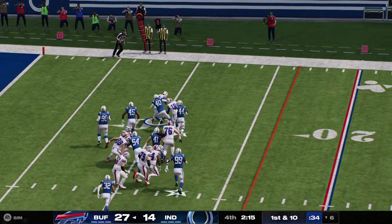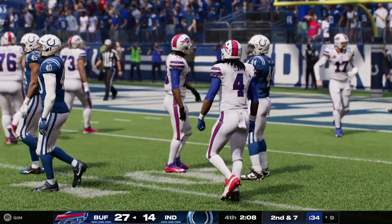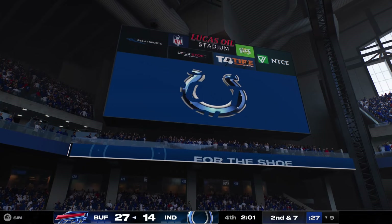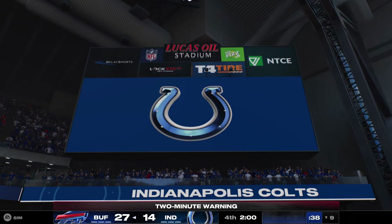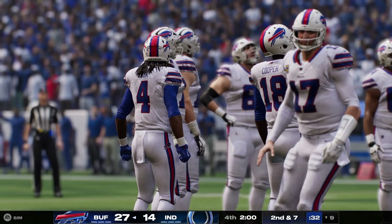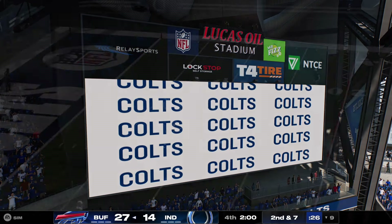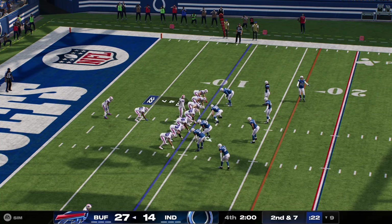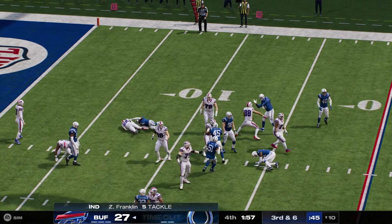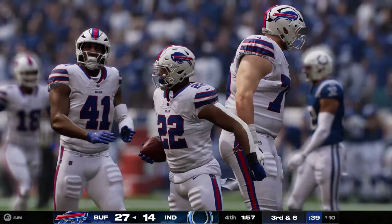On the ground, it's Cook to start this drive. And he'll work forward for about three. It's second down. Here comes the rookie fourth-rounder out of Kentucky, Ray Davis. And he's going to be taken down, and that will take us to the two-minute warning.